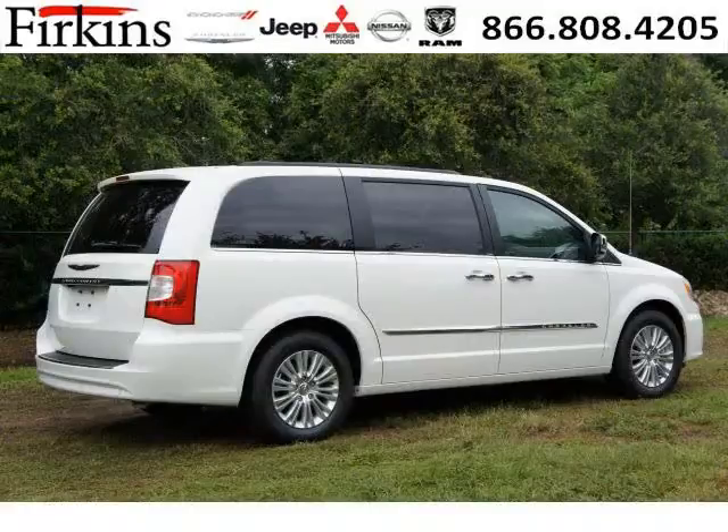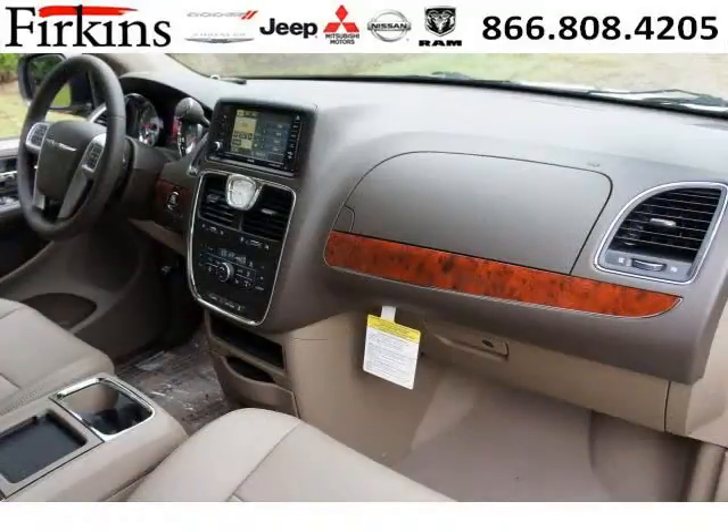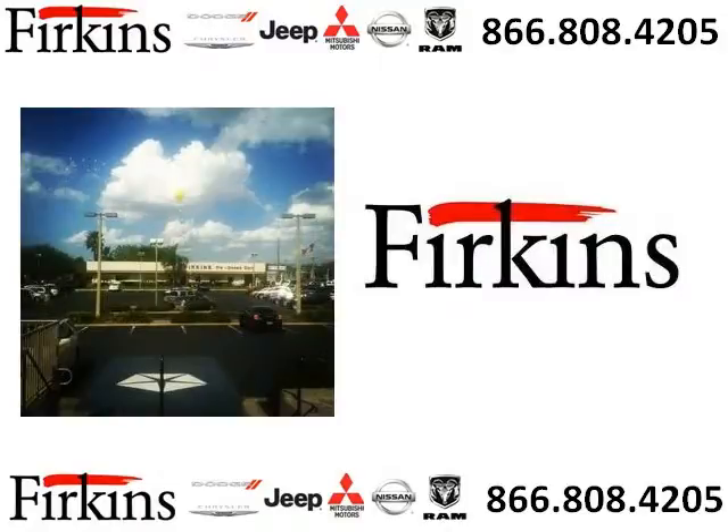The airbags and Dolby stereo only make it more attractive. Low miles means it's fresh and ready to get out there. Come in today and take a look for yourself. Firkinz Automotive is the dealership for you, conveniently located in Bradenton, Florida off of First Street.